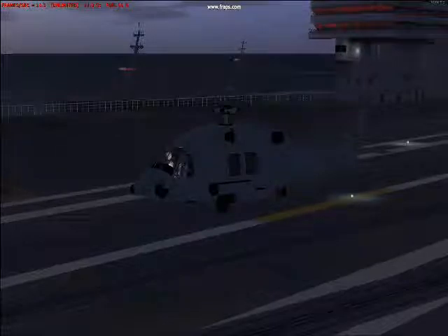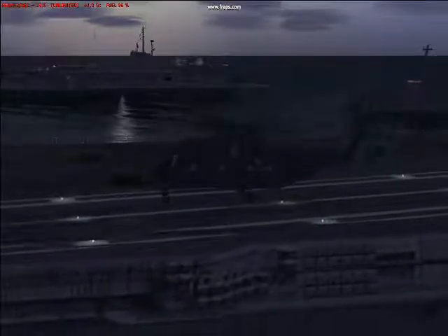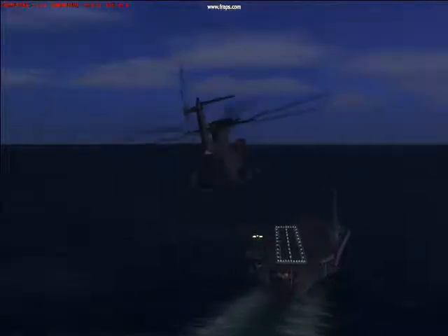Next, our second helicopter. We are in a US Marine Corps CH-53 — whatever it's called. It's the heaviest helicopter in the Marine Corps. The interesting thing about this helicopter is it's extremely big and heavy.